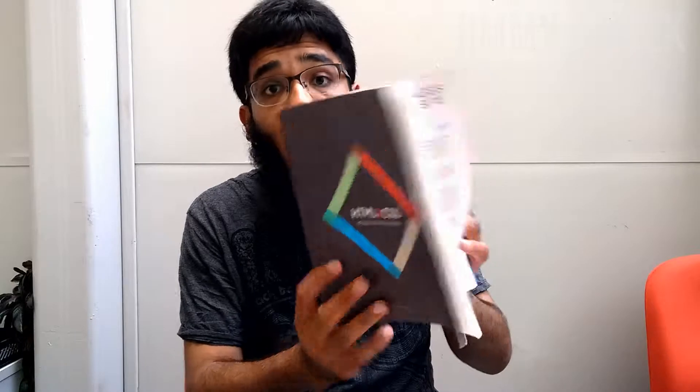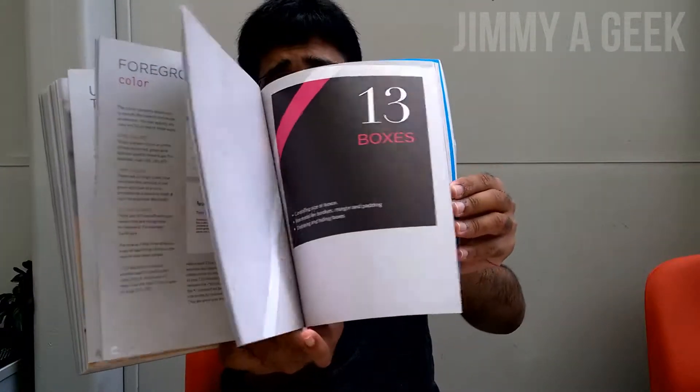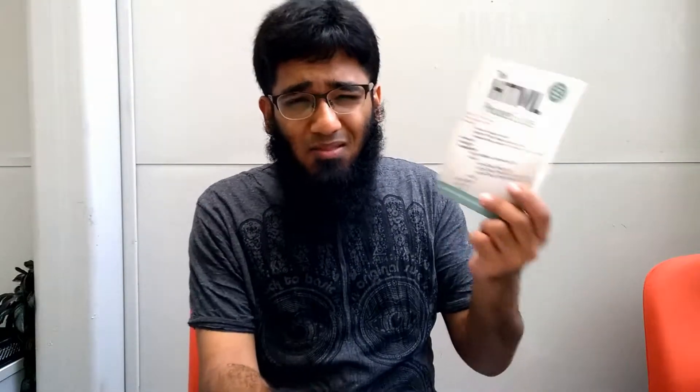A lot of people have listened to my advice and bought this book, and I receive really good emails thanking me for the recommendation. That's why I'm recommending it again. This book is really awesome — it's basically a visual guide to becoming a front-end web developer or web designer.